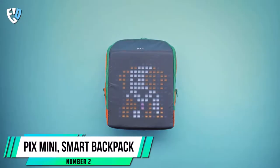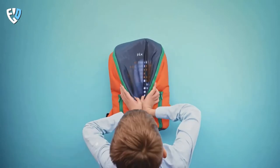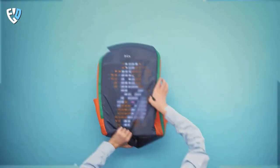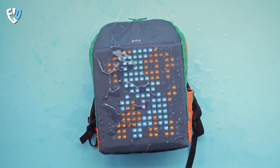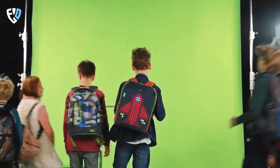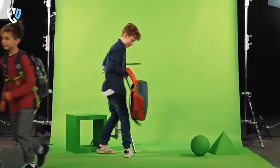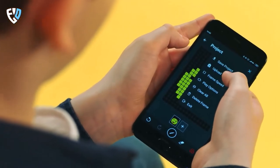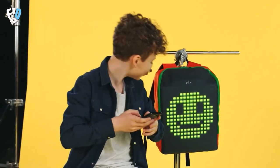Number 2: Pix Mini Smart Backpack. The Pix Mini Backpack is one of the coolest and most unique backpacks on the market. This backpack is designed to be personalized and to brighten your day with some light. It's designed to be both urban and practical, with a built-in power bank and LED lights that allow you to put on a light show for your friends. This smart backpack is designed to be customized with images, animations, widgets, and even games, so you can make it your own.